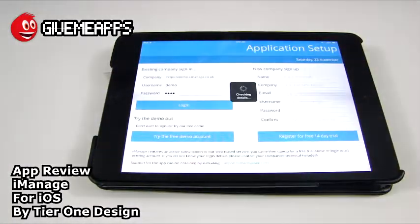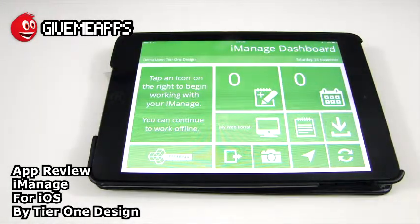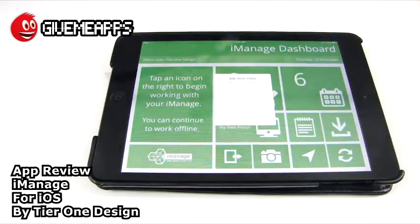We're going to go into the demo account and log right in. Take a look at your dashboard — this is the demo user. It says tap an icon on the right to begin working with your iManage. Look at the beautiful design — nicely designed. It reminds us of Windows Phone with all the tiles, though you are working on iOS, to be clear. If we tap this icon, we have our job sheet editor.